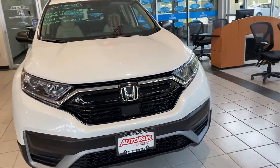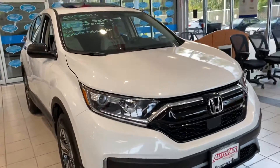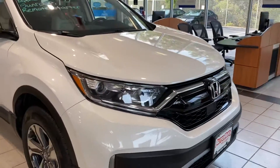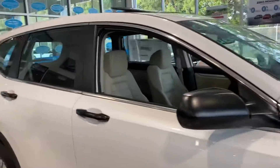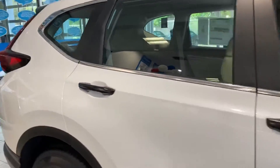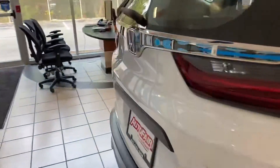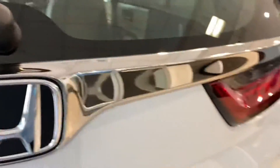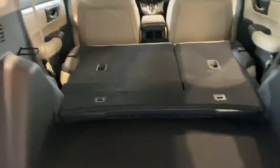Hi David, this is Elise over at AutoFair Honda showing you your new 2020 CR-V. I'm going to do a quick walk around for you. This particular vehicle has a ton of add-ons. As you see, you have a nice big trunk space.